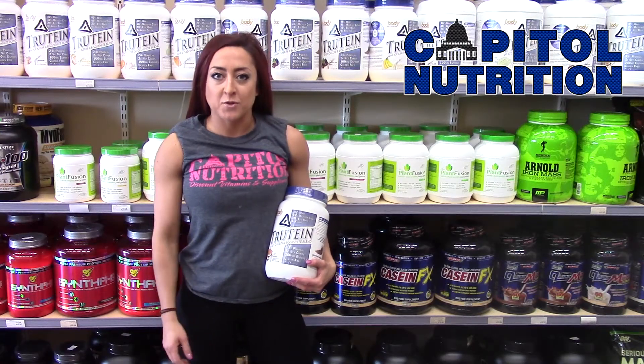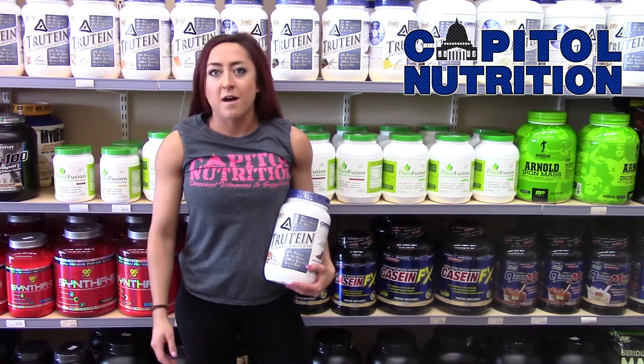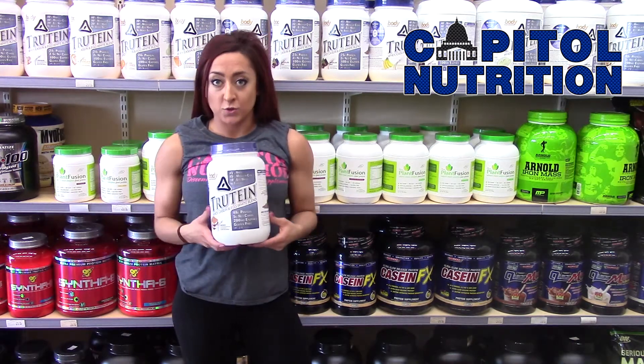Hi, this is Megan Vaccaro from Capital Nutrition in Naperville. I'm here to talk about another one of my favorite products, which is Troutine.